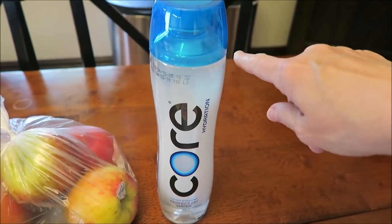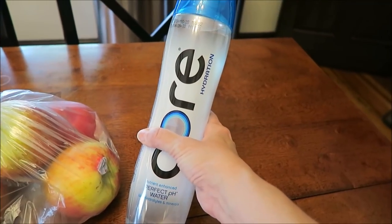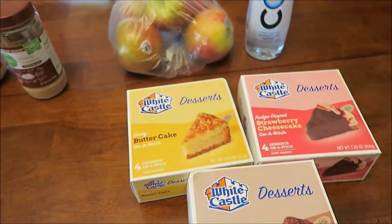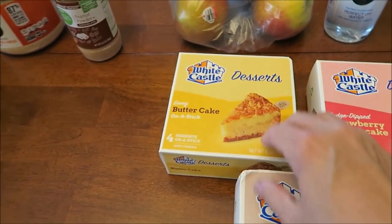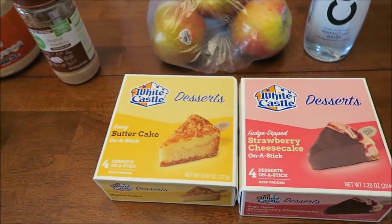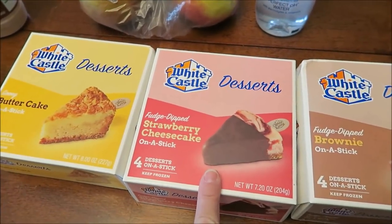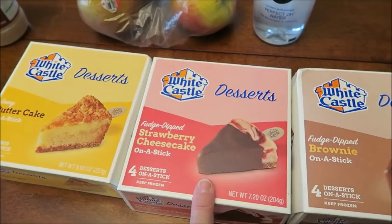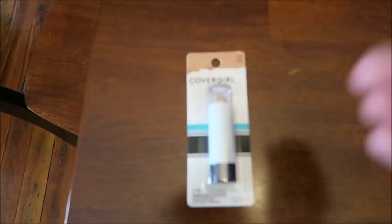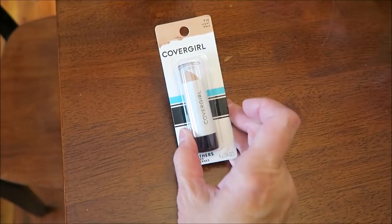They had these Core drinks — this one was a free Friday find. There were smaller half-size juices too, but I told Kevin to get the full-size water since you get a lot more. Lastly at Kroger, we bought these White Castle desserts — hopefully the review will be out by now. We have the ooey butter cake on a stick, the fudge-dipped strawberry cheesecake on a stick, and the fudge-dipped brownie on a stick.